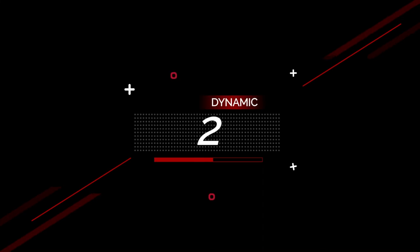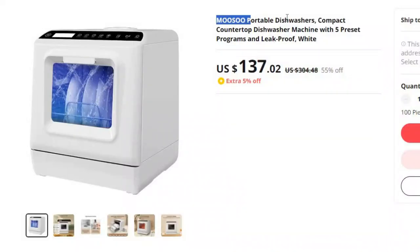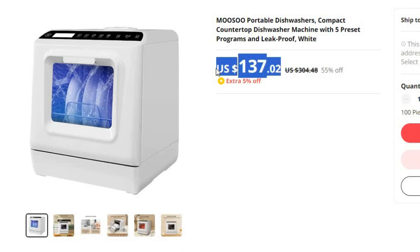Number 2: Musu Portable Dishwashers, Compact. This dishwasher is here with 55% price off. Now you can get it at around $137.